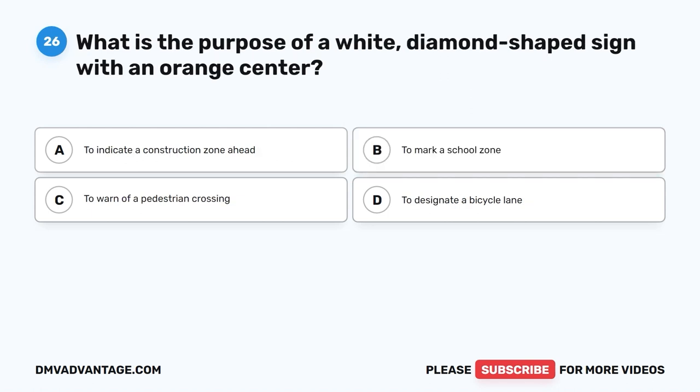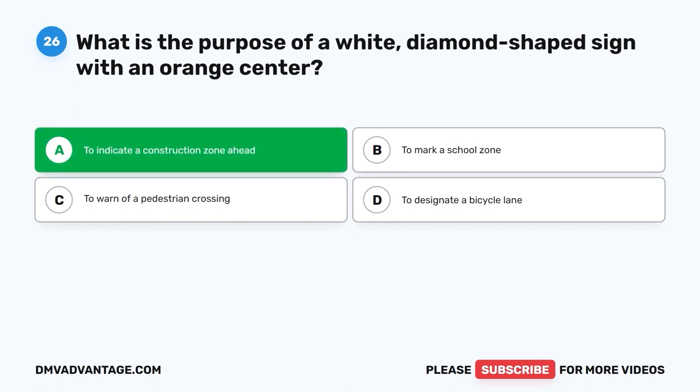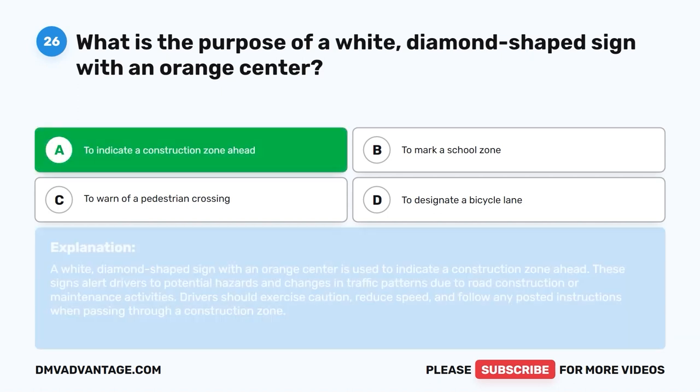Question twenty-six. What is the purpose of a white diamond-shaped sign with an orange center? A. To indicate a construction zone ahead. B. To mark a school zone. C. To warn of a pedestrian crossing. D. To designate a bicycle lane. The correct answer is A: to indicate a construction zone ahead. These signs alert drivers to potential hazards and changes in traffic patterns due to road construction or maintenance activities. Drivers should exercise caution, reduce speed, and follow any posted instructions when passing through a construction zone.